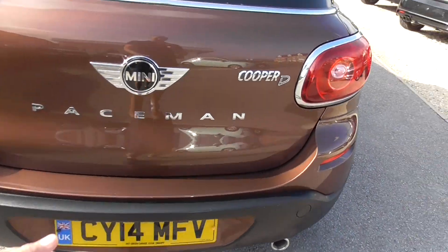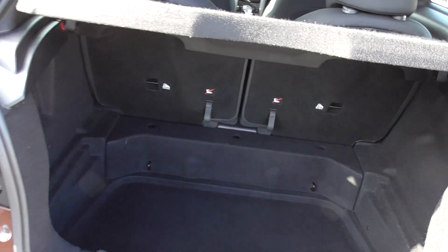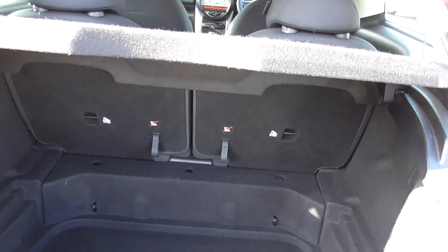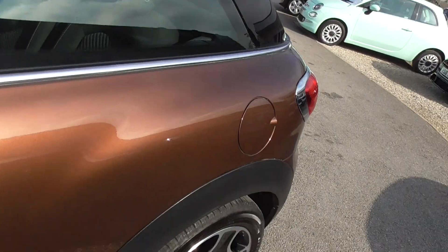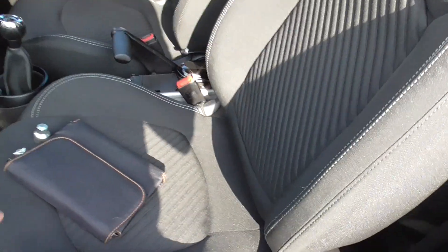It's got parking sensors on the rear. Not a bad size boot at all in these, and you've got 50-50 split folding rear seats. Inside the car we've got charcoal anthracite cloth interior.